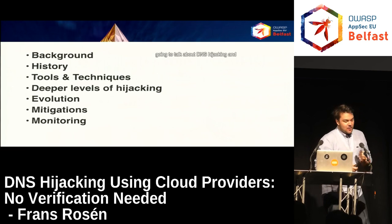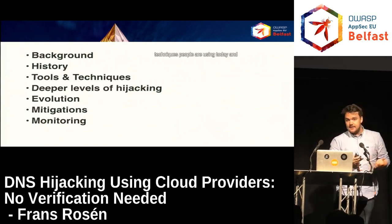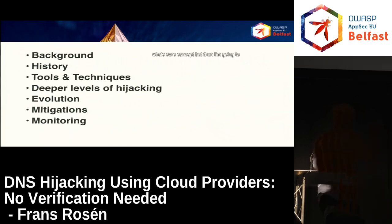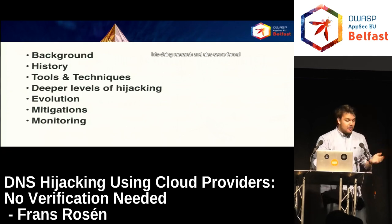I'm going to talk about DNS hijacking and the background of this, because we've been doing research since October 2014. I'll go through exactly what happened since then and where we're at right now. I'll also talk about some tools and techniques people are using today, why those tools don't really cover everything, mutations of this concept, and some mitigations and how to monitor for this.